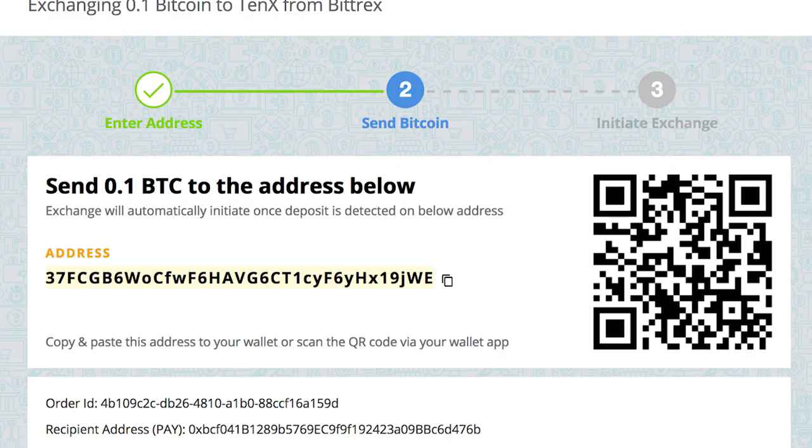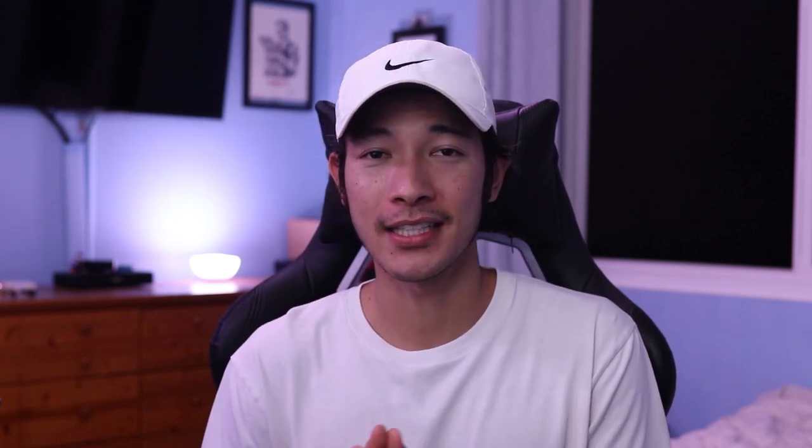With almost all cold wallets, there are both a public key and a private key. The public key is a random phrase of letters and numbers that you can show to other people to send or retrieve money. The private key, on the other hand, is private — don't share it, that's only for you. For the Ledger Nano S, the private key is actually a list of 24 unique phrases — a bunch of random words in a particular order.